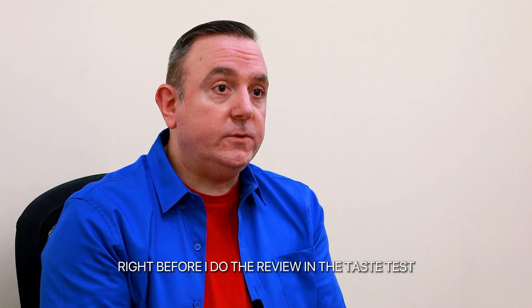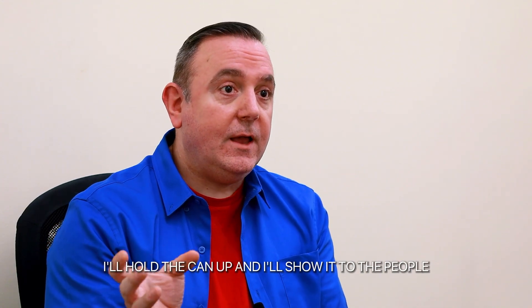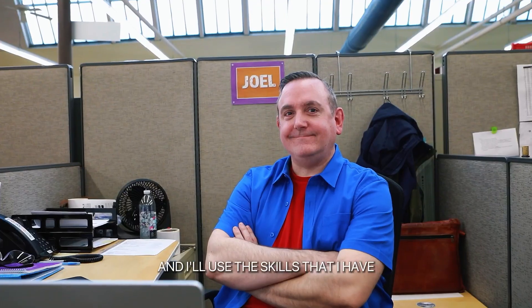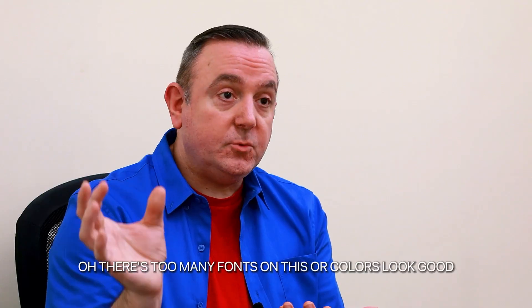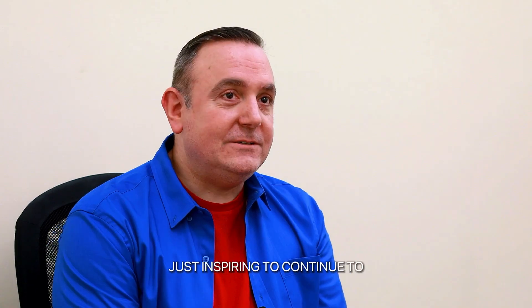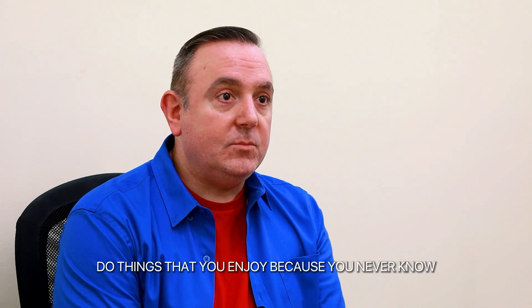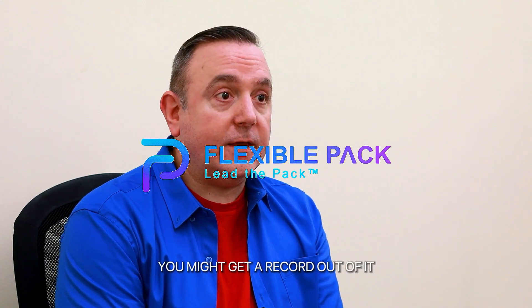Right before I do the review and taste test, I'll hold the can up and show it to the people. I'll use the skills I have as a graphic designer and in the label industry to say, 'There are too many fonts on this,' or 'The colors look good,' or 'These colors clash.' It's just inspiring to continue doing things you enjoy, because you never know — you might get a record out of it.